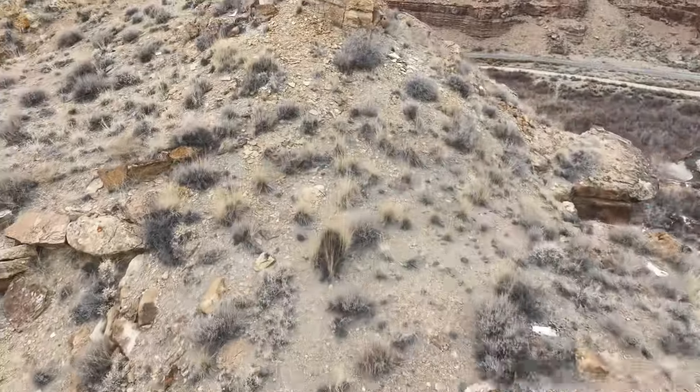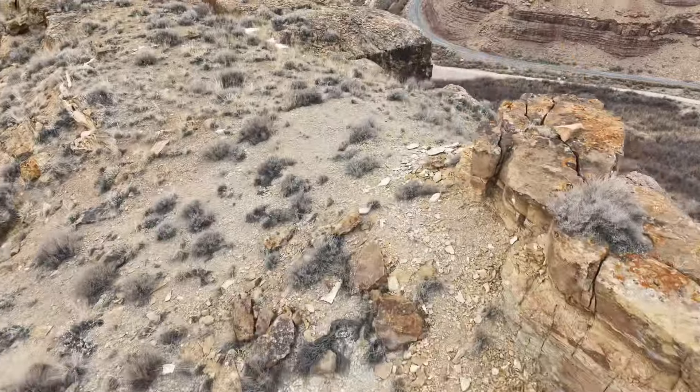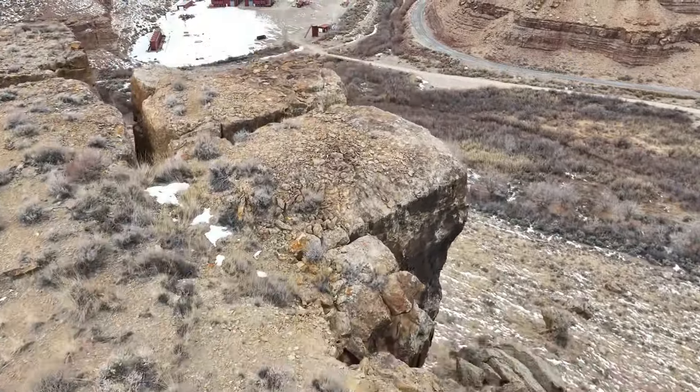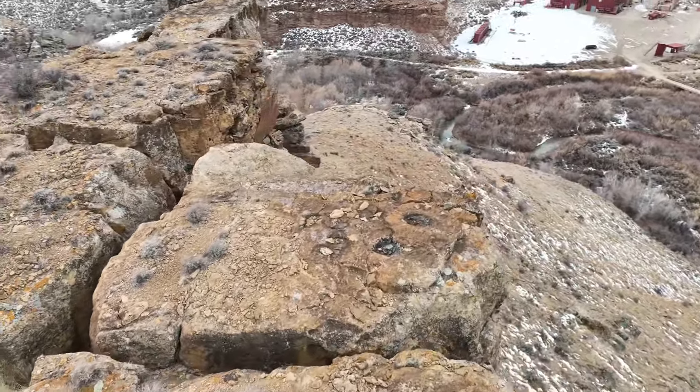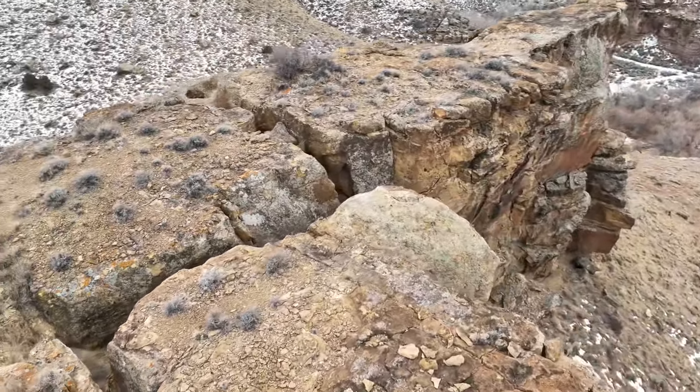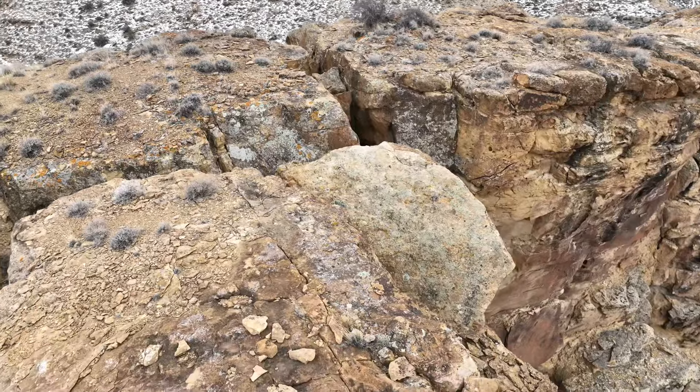This is the top of the plateau. And there's the road, way down there. Good farming down there in the bottom, a creek that comes through it. Now are those grindstones, or are those just natural water collection right there?